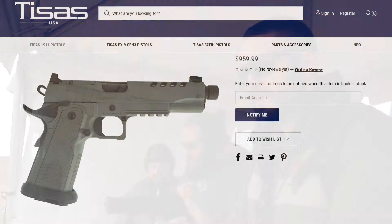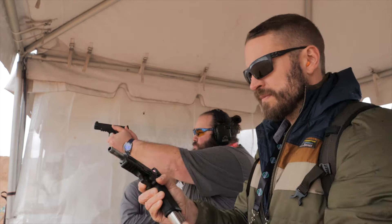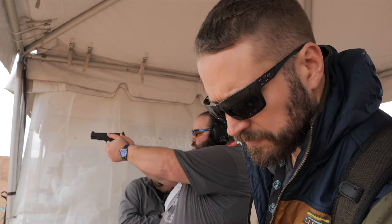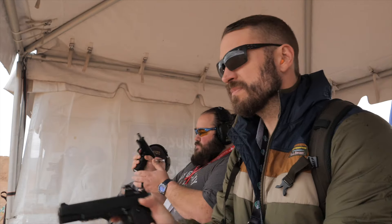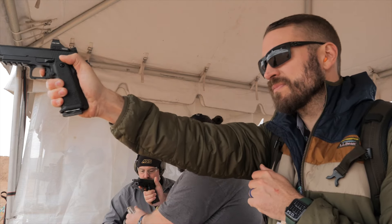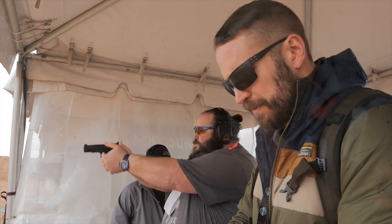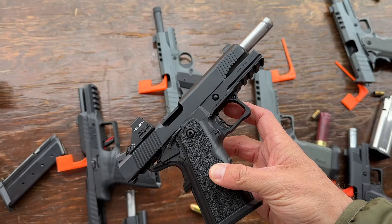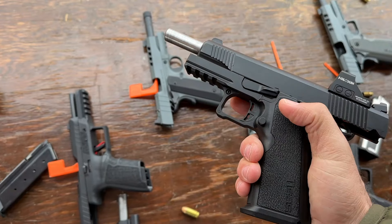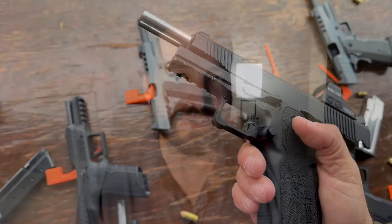Starting at just $799 is the TSIS 1911 Duty B9RDS, available in both a 5-inch and a 4¼-inch Commander-sized gun. It is a 2011 — a modular frame 1911 with a polymer grip. At that price point you're getting a lot of gun. It is a bushing barrel gun, but it also has an ambi safety. It takes true 2011 double-stack mags and comes with Checkmate 17-round magazines, the same ones seen on the Live Free Armory and other guns in the segment.